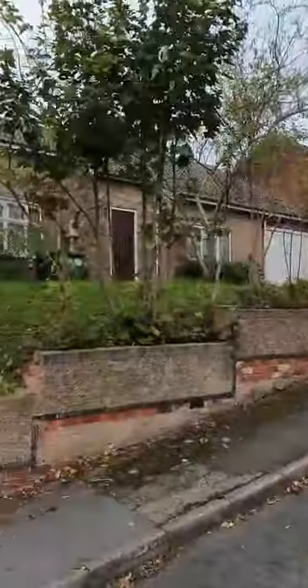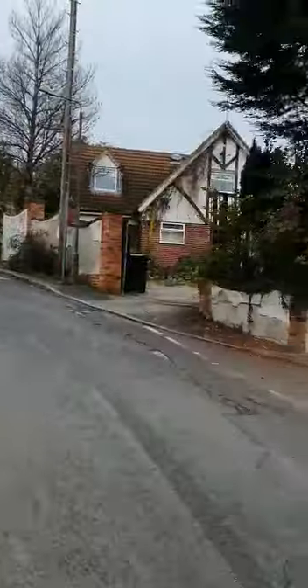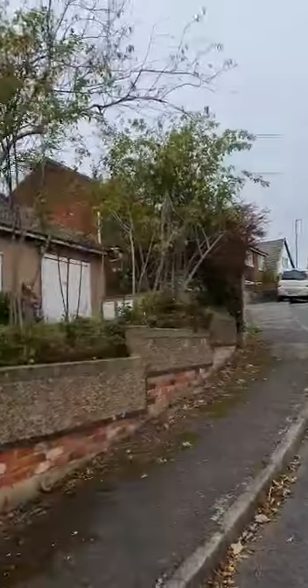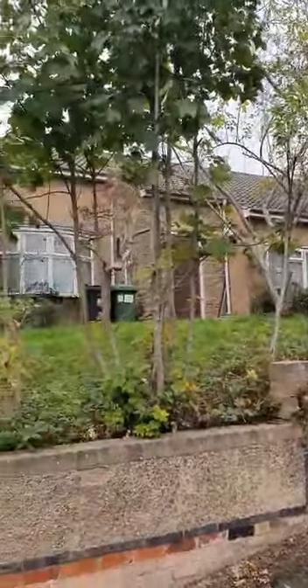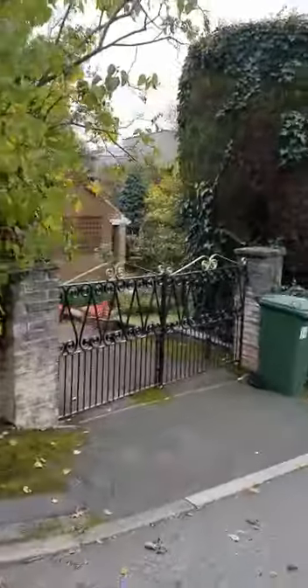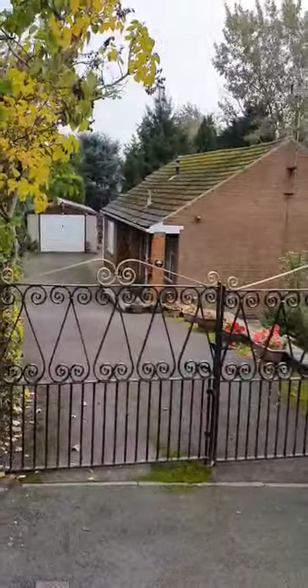So as you can see, a cluster of three properties all within a stone's throw of each other, ripe for development. Property number one — four apartments. Property number two — fully detached bungalow not been lived in for three years. Property number three — another beautiful bungalow set on a lovely piece of land, fully detached.